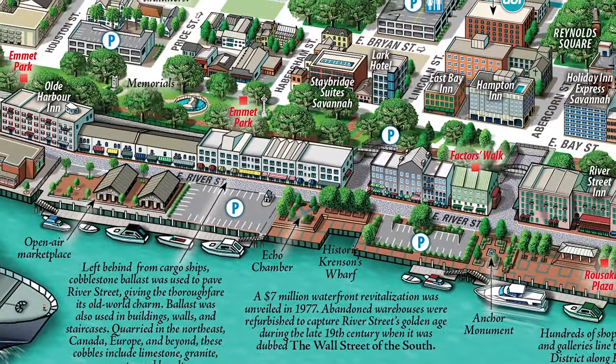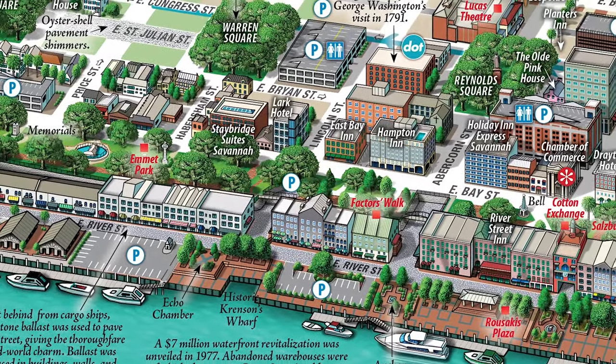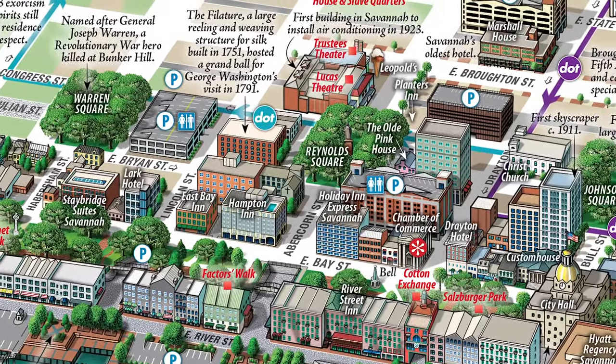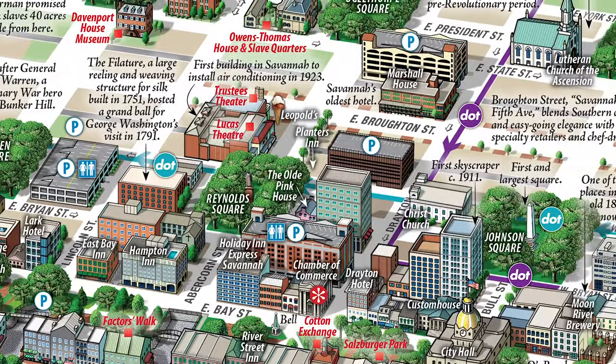Now you can, with our Bird's Eye View Savannah Historic District Illustrated Map. With this map in hand, navigating from one historic attraction to the next has never been easier. Popular landmarks are illustrated in vibrant colors.